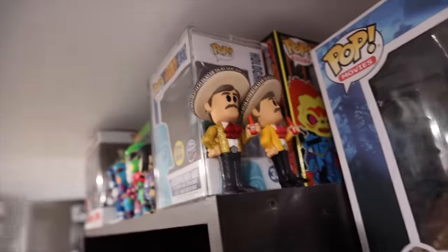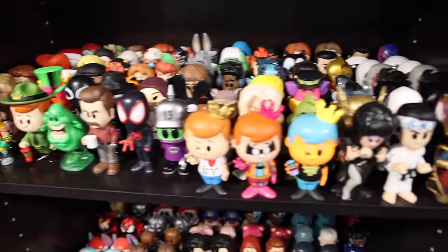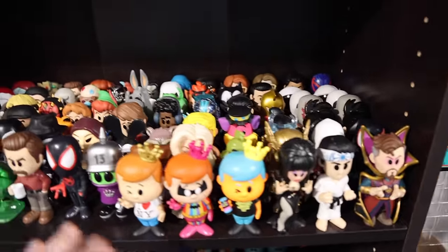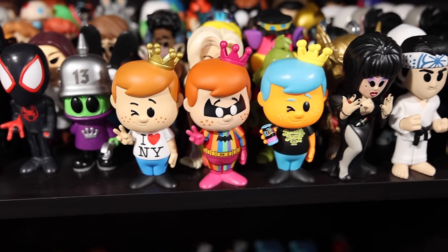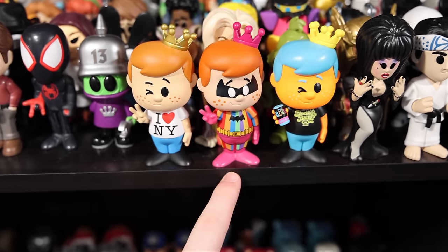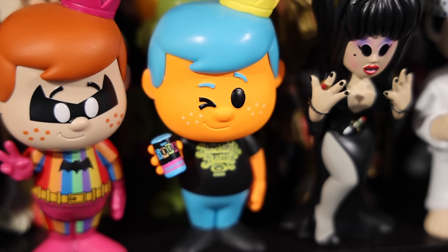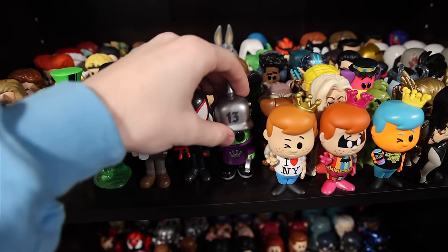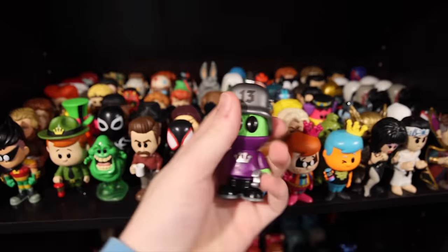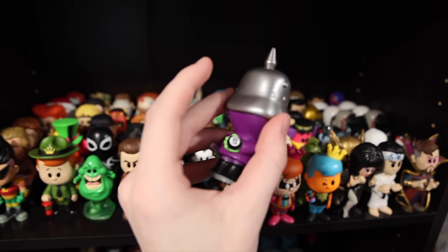Taking a look at this shelf, there are some really interesting characters. In the front, we have some super limited Freddys — the I Heart New York, as well as the Rainbow Batman from Detective Comics Freddy. This one is limited to 500 pieces; it's a really interesting one that you could only get at Fun Days a few years ago, and he's even holding a tiny soda can. Another one I really enjoy is the Fantastic Plastic character Otto, created by Funko. I just love how this guy looks, especially with that tiny little 8-ball on the back.